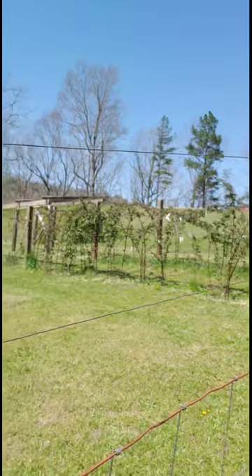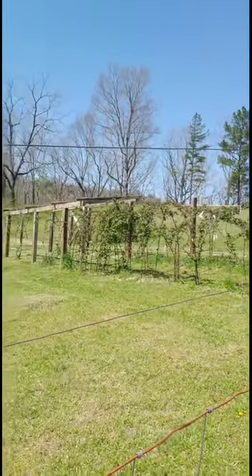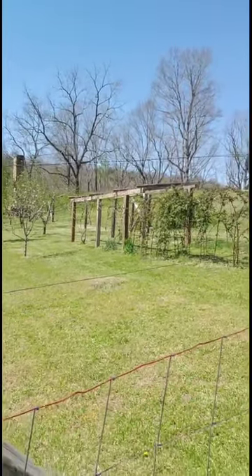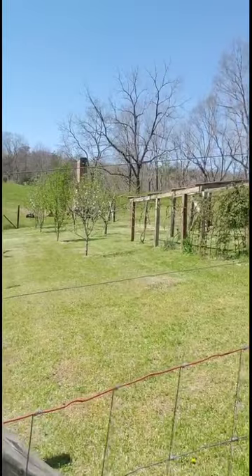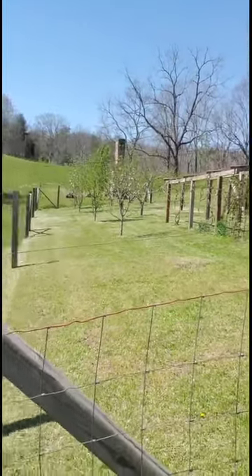So, berry vines. The fence is hot so I'm not getting next to it. Berry vines, grape vines, apple trees, peaches. I'll talk about the peaches here in a moment, and you can see some heifers sitting out there and part of what will be my orchard later on.